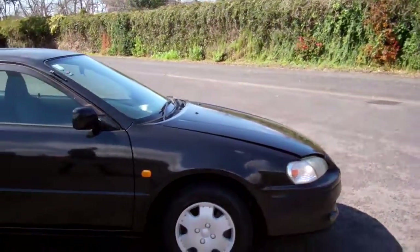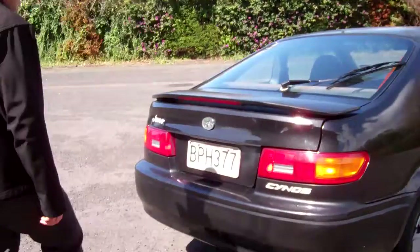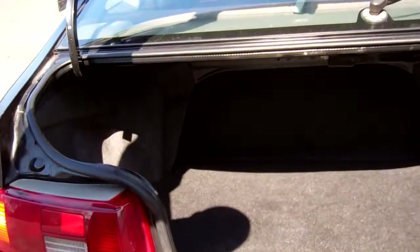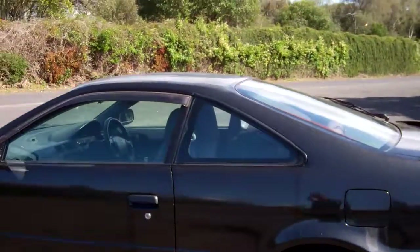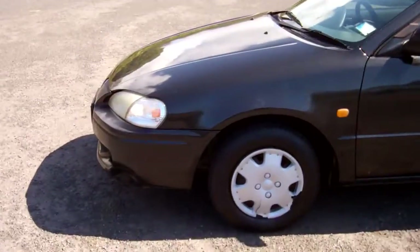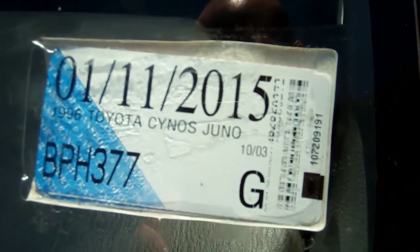A very popular sporty coupe in black, with a window visor over the driver's door and a rear spoiler. There's your boot space, and the rear seat folds down too. Window visor over the passenger door as well. There are some paint blemishes around the vehicle — not that visible in photos, so we always recommend viewing before bidding. It's registered through to the 11th month of 2015.